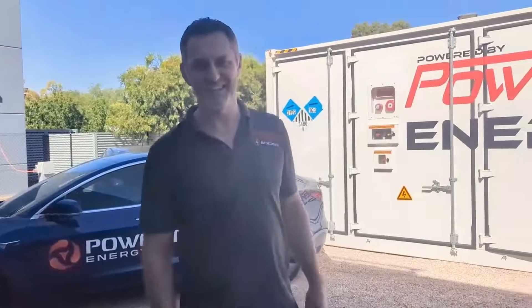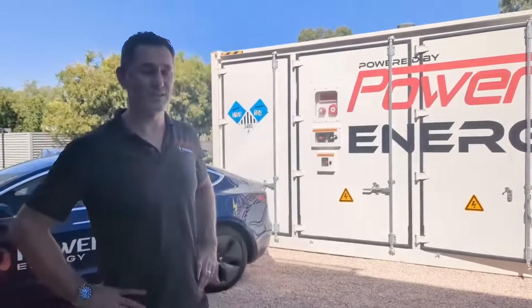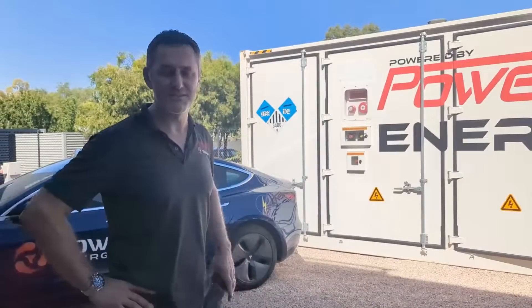Hey guys, Tim here from PowerTech Energy. I'm just going to walk you through a big battery we've got here today, which is in stock and ready to be deployed anywhere in Australia.